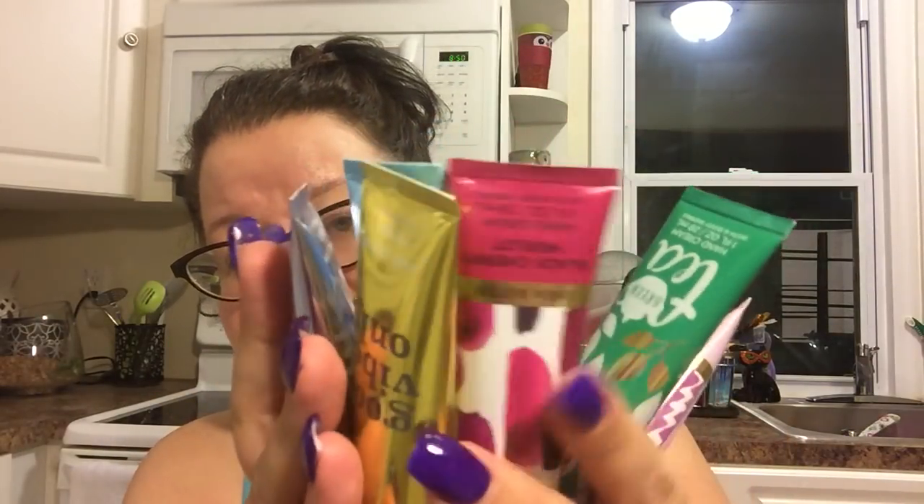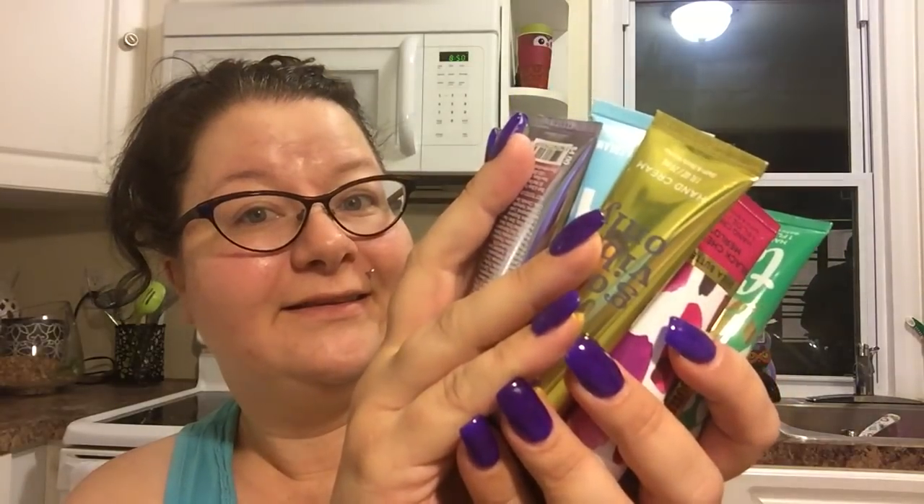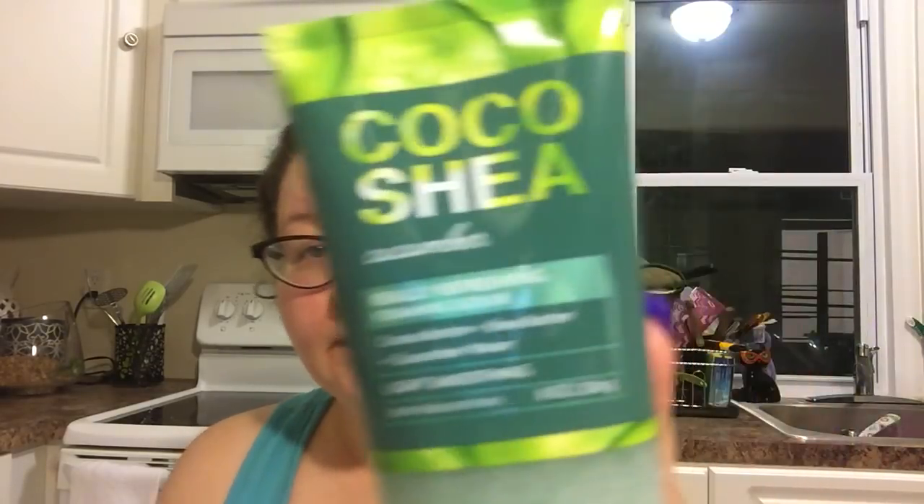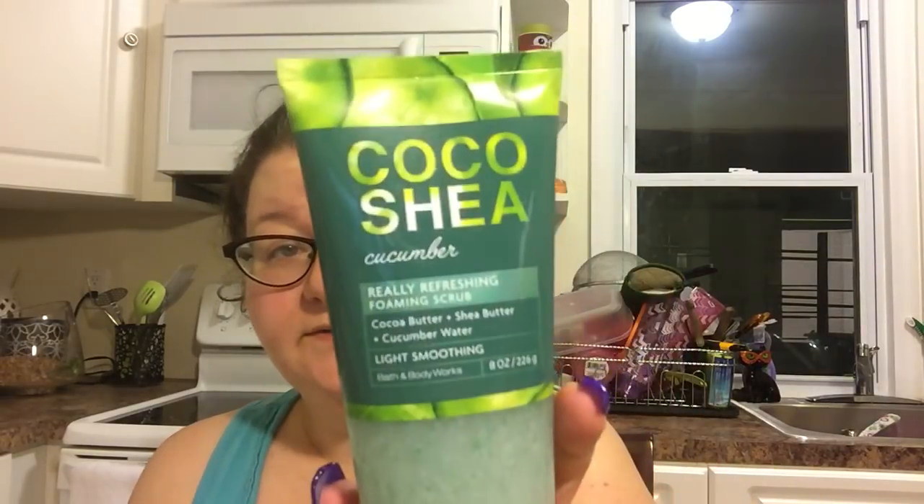Let's review: I got six creams at $1.75 each so I could go over the $10 and get my free item up to $13.50. My free item — I got the Cocoa Shea Cucumber, which is a really refreshing foaming scrub with cocoa butter, shea butter, and cucumber water. It smells like cucumber melon. I definitely want to try this on my next shower.